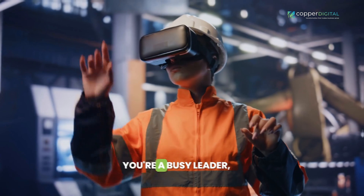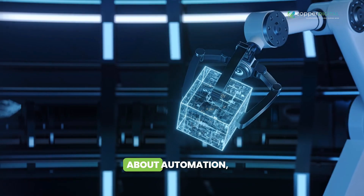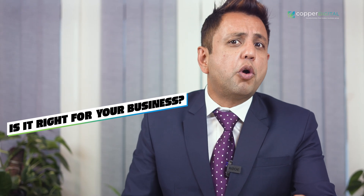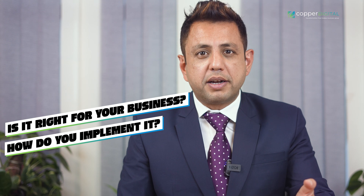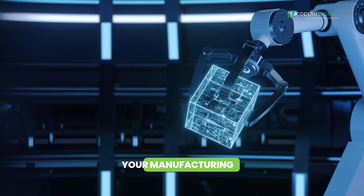I understand you're a busy leader, constantly navigating the ever-changing manufacturing landscape. You've heard whispers about automation, but the question lingers — is it right for your business? How do you implement it? What are the real-world benefits? Those are the exact questions we'll answer in this video. So buckle up and get ready to discover how to unlock an era of efficiency and growth for your manufacturing business.